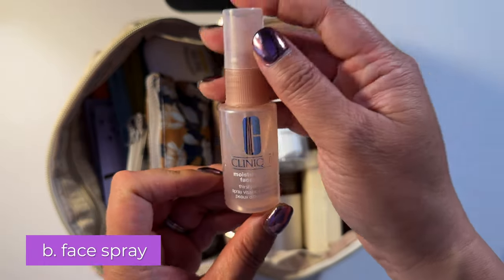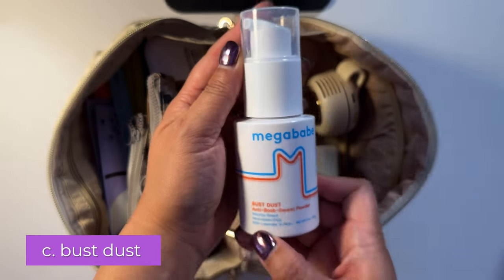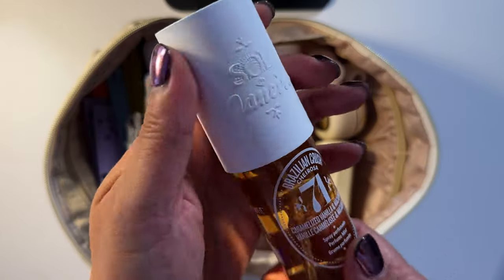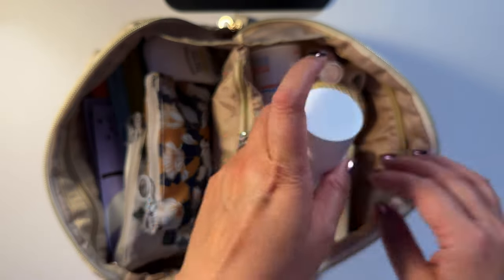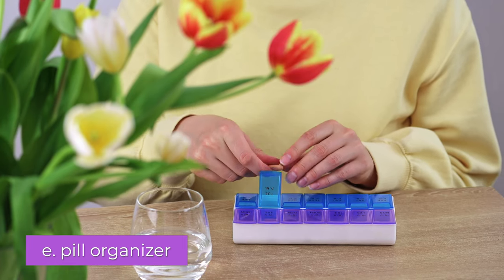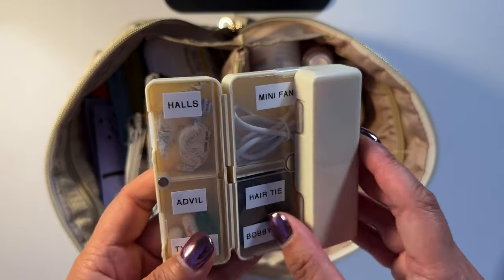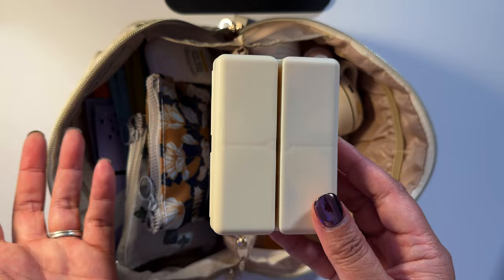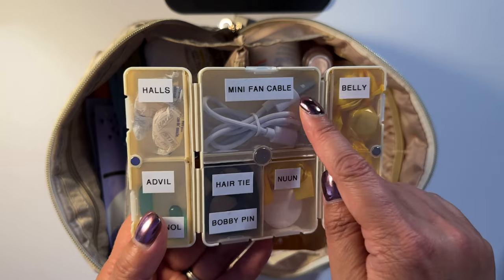There's a facial spray from Clinique. There's also this Mega Babe anti-boob sweat powder — I'll show you how that works. Then there's a body spray or perfume, the Sol Hanera. You definitely need a pill organizer — if you're on hormones, prescriptions, vitamins, or over-the-counter medication. This one has little compartments with a magnetic closure and it's a great size.